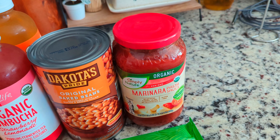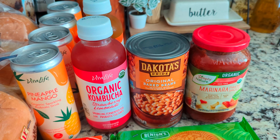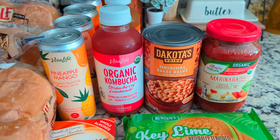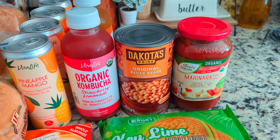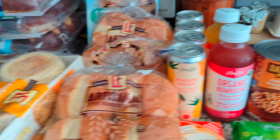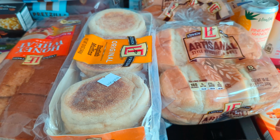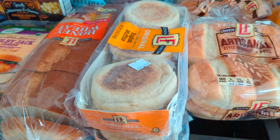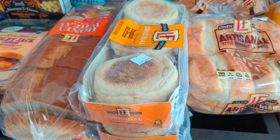Then next is a can of baked beans for $1.85. Those are going to be with our hamburgers tonight that I'm going to throw on the grill. Then I got two packages of English muffins — these have been going pretty quickly in my house right now, so I went ahead and grabbed two packages. That was $2.90 for two, or $1.45 a piece.